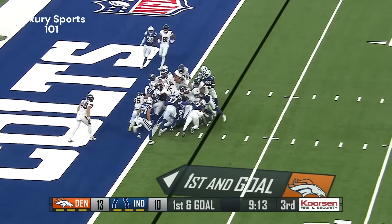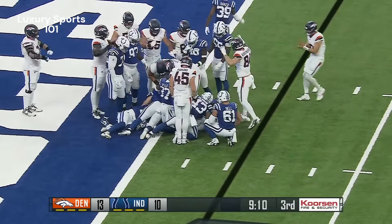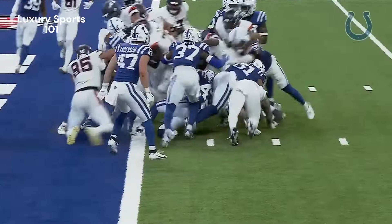Touchdown! Second effort — Leo made a good hit behind the line of scrimmage but it wasn't enough to stop him.